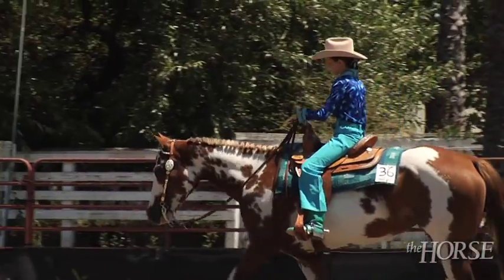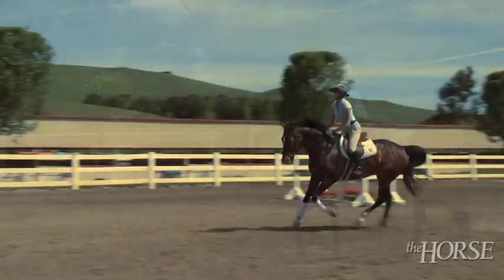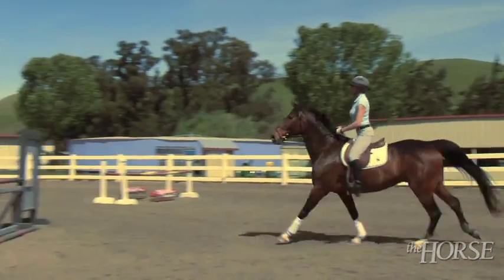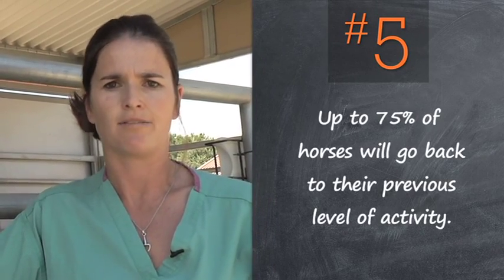Additionally, we're all interested in recovering a horse that will be useful to us, that we can go back to ride and enjoy for many years to come. And it is actually feasible to have that happen, where most horses will go back to their previous level of athletic activity.